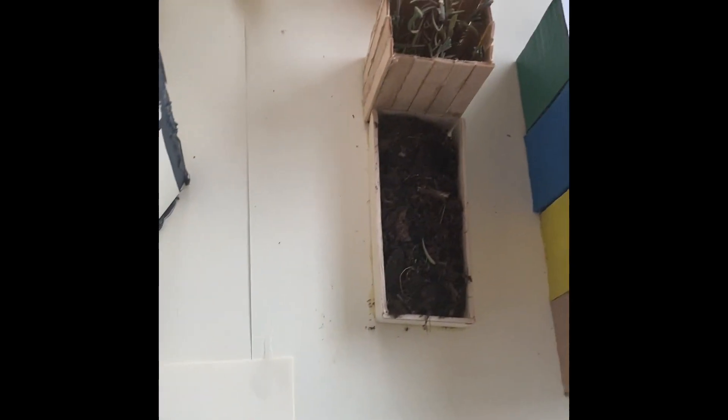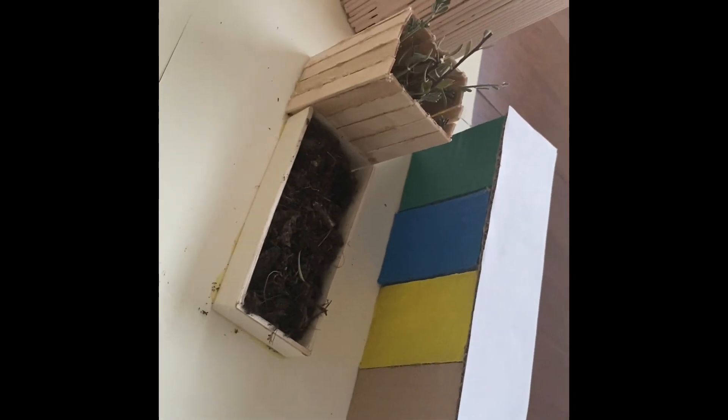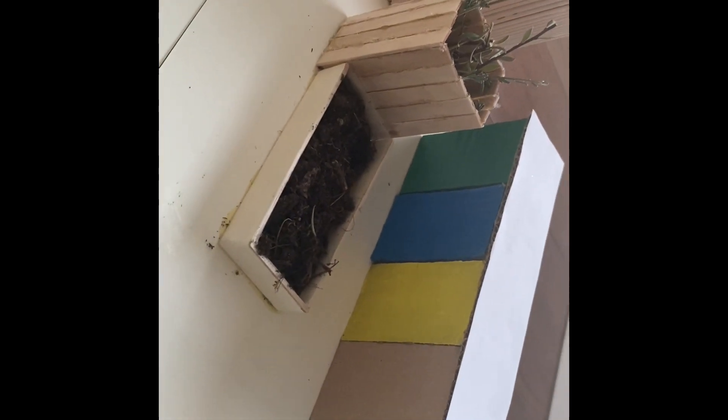Next to the bins, we have added a composter, which is going to help turn every food waste from the school canteen into ecological compost for all the plants and gardens in the school.